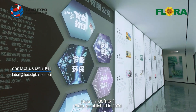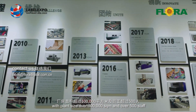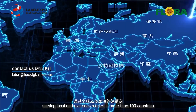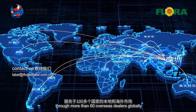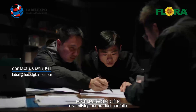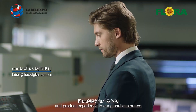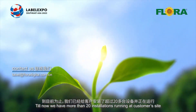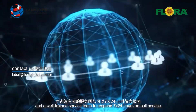Flora, established in the year 2000, with a plant size of over 100,000 square meters and over 500 staff, is a leading solution provider in the digital inkjet printing industry, serving local and overseas markets in more than 100 countries through more than 60 dealers globally. Flora is constantly developing up-to-date technology, diversifying our product portfolio, and continuously improving our service and product experience for our global customers. Till now, we have more than 30 installations running at customer sites and a well-trained service team responding 24/7 on-call.